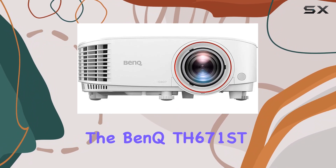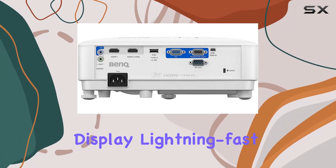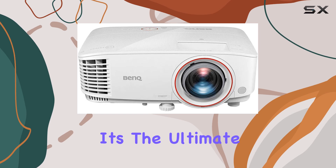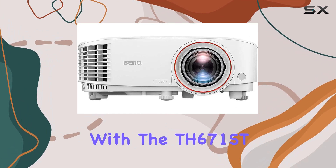Overall, the Bank TH671ST is a game-changer for gamers who demand nothing but the best. With its high-resolution display, lightning-fast response time, intelligent light sensor, short throw capability, and built-in speaker, it's the ultimate gaming immersion experience. Say goodbye to ordinary gaming setups and hello to the big screen with the TH671ST.